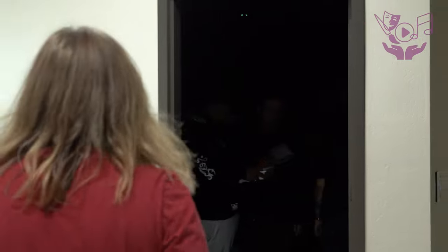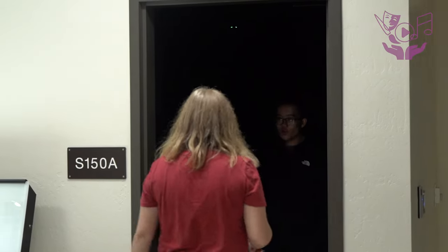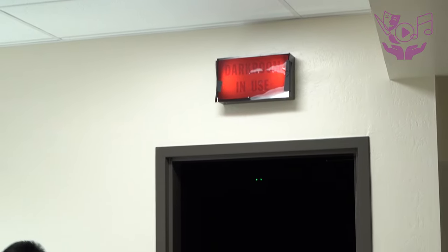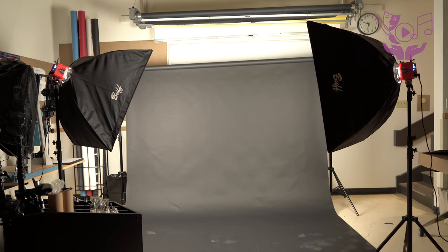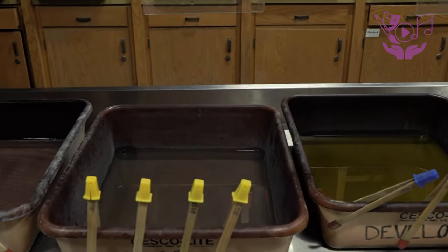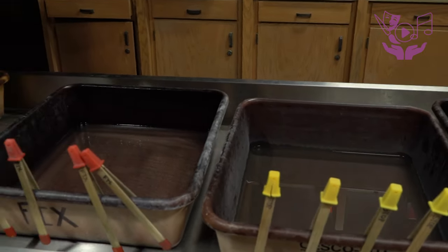It really sets you up because you're understanding how to process film, make prints in the darkroom, and use techniques to create photos for art galleries or editorial work. It's like Toys R Us for a photographer — there's lights available, there's lenses available. I'm in the darkroom so I get to do developing, and anything you can imagine, even things I didn't know, are available.